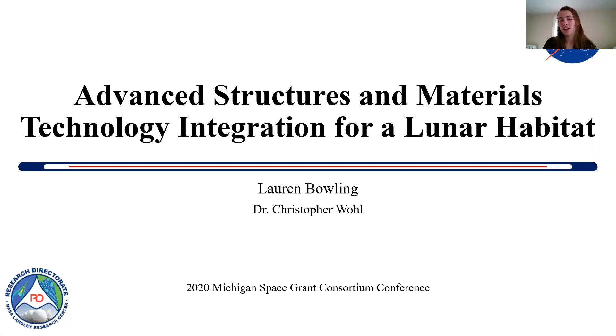Hello everyone, my name is Lauren Bolling, and this summer I worked virtually at NASA Langley with Dr. Criswell on the advanced structures and materials technology integration for a lunar habitat project. Basically, this whole summer I worked with inflatable habitats.